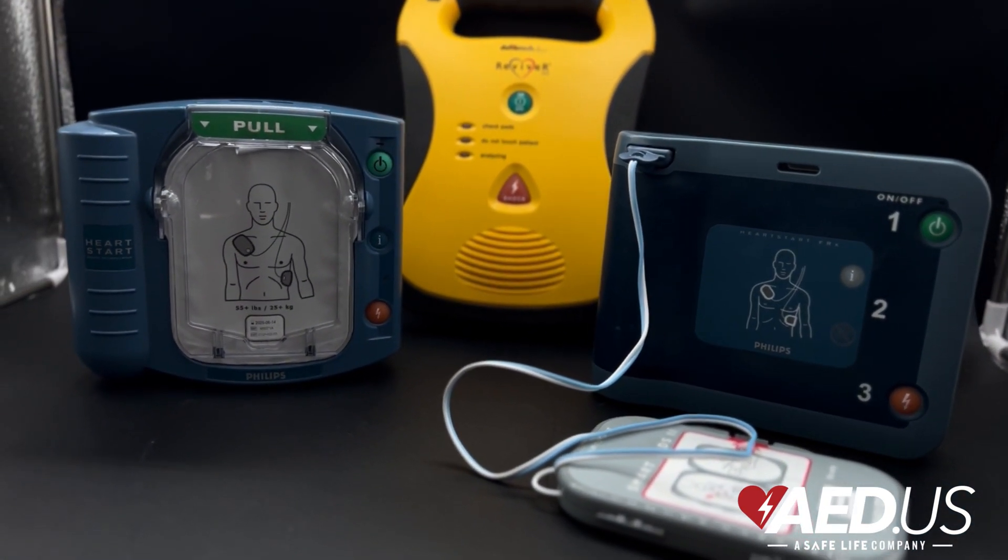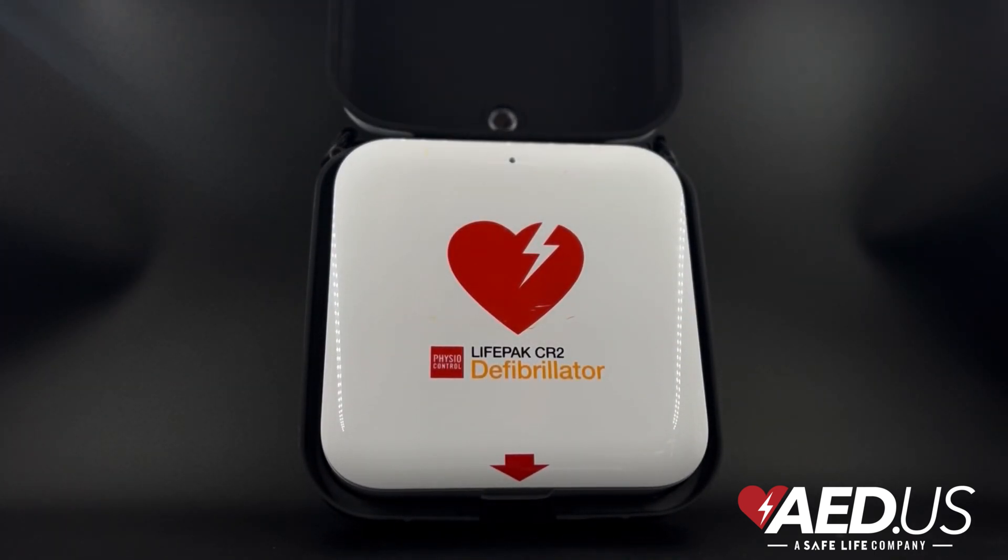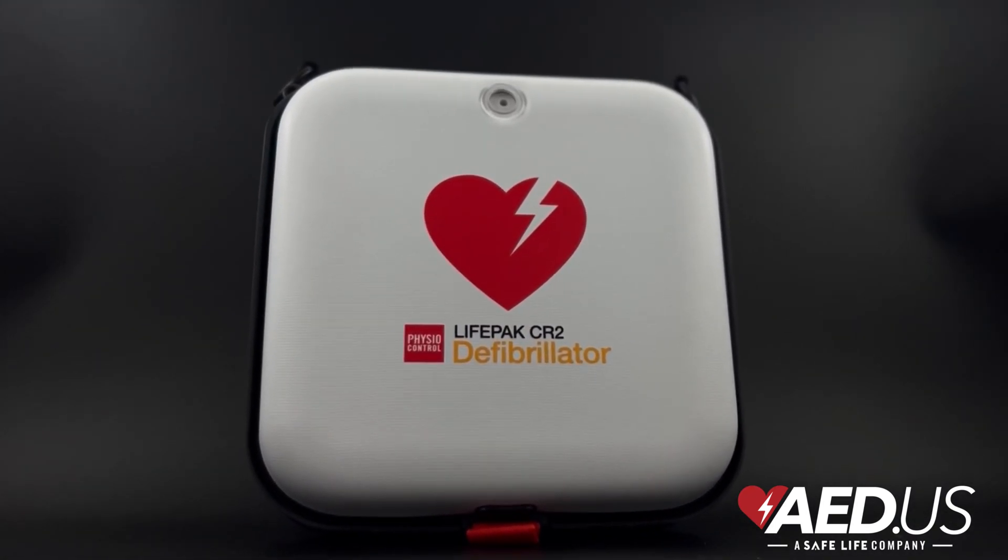To learn more about AEDs or find the right device for your home, visit AED.us. Be prepared, stay informed, and be ready to save a life.